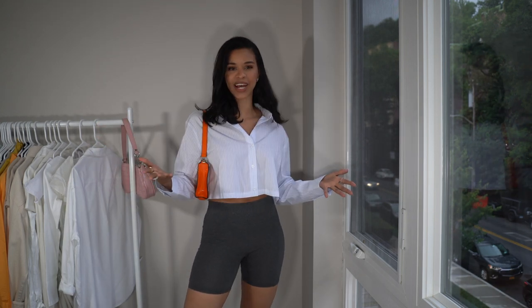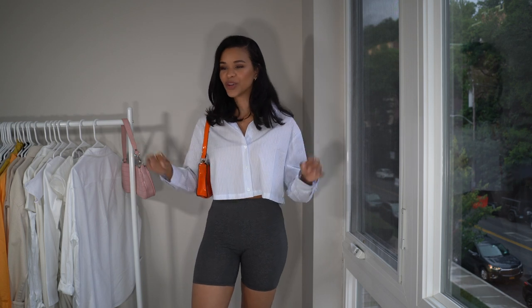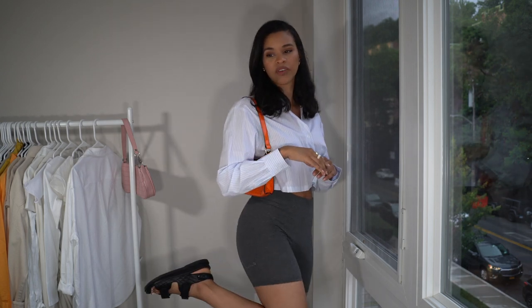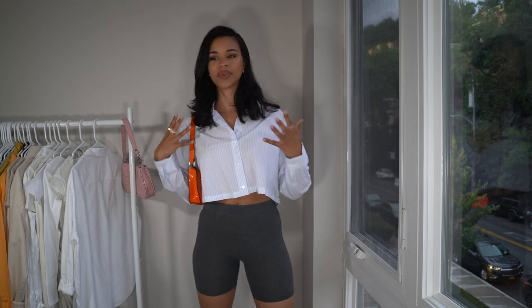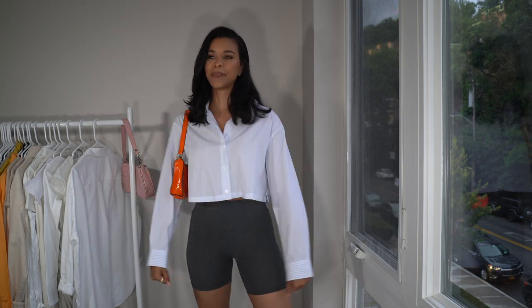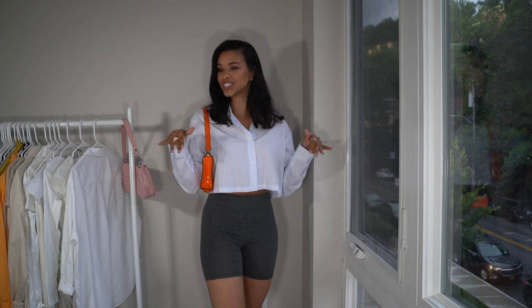Sticking to button-downs, another way to style your biker shorts is with a cropped button-down. This is actually a recent find — H&M came out with quite a few of them, and I absolutely love them because I thought they would look so good with high-waisted jeans, high-waisted pants, but also with biker shorts. I've just paired it with a really bright orange bag for a pop of color, and then my dad sandals from the brand Ducey London. Since biker shorts are high-waisted, something cropped, boxy, and big on top will really complement the fitted form.